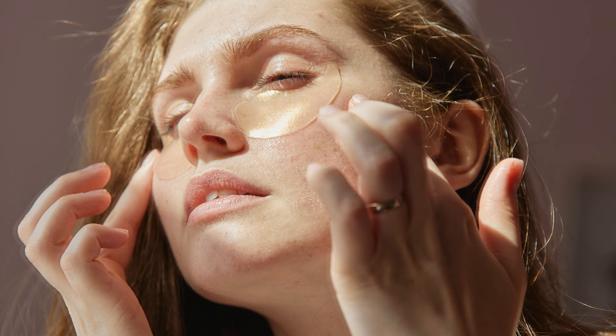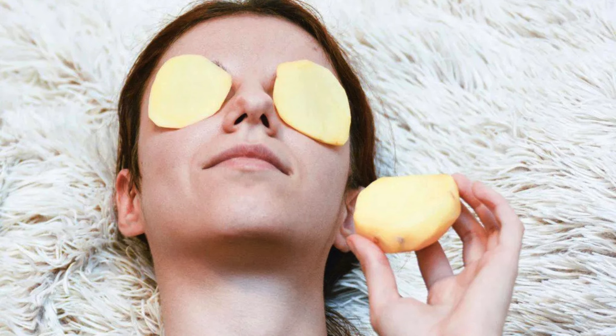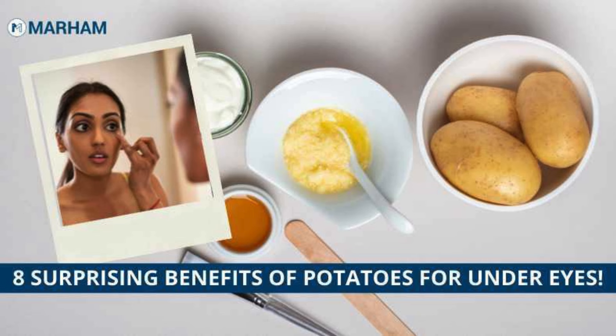Let's start with a classic kitchen staple — the humble potato. You might be surprised to know that potatoes contain enzymes that can actually help reduce swelling and lighten the skin. That's right, you can use them on your face, not just in your fries.